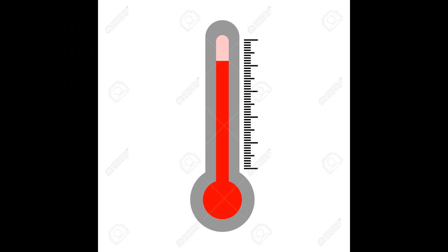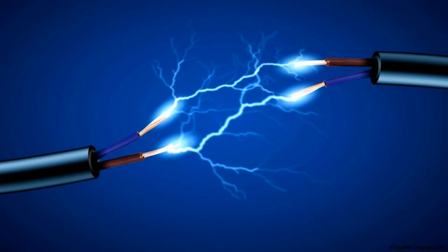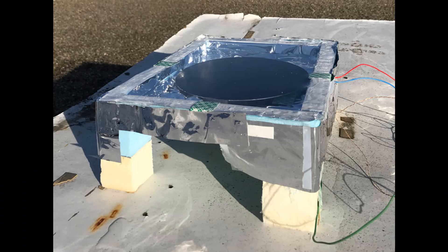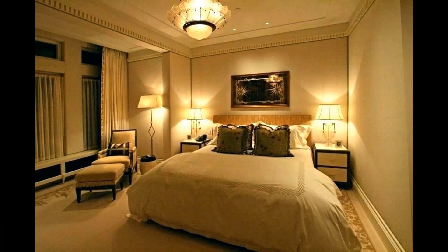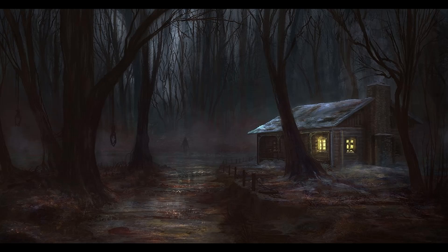By harnessing the temperature difference between earth and outer space, a prototype of the device produced enough electricity at night to power a small LED light. A bigger version of this nighttime generator could someday light rooms, charge phones, or power other electronics in remote or low resource areas that lack electricity at night when solar panels don't work.